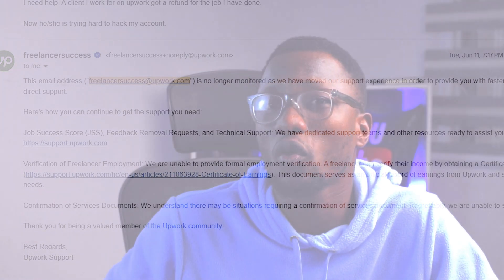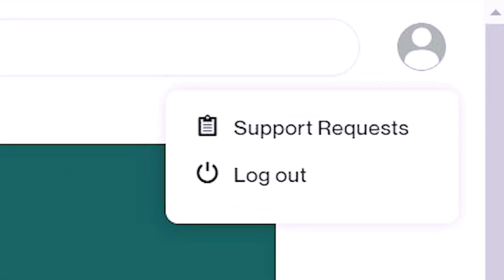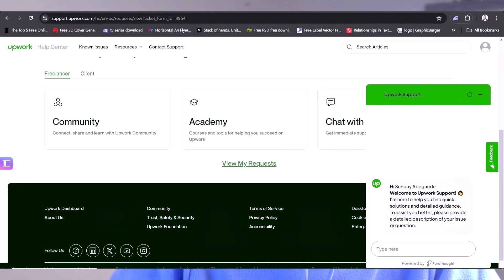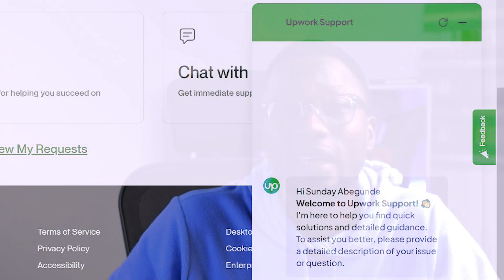Now, other ways to contact Upwork: you can chat them up. You can go to support.upwork.com, log in, and you'll find the option at the bottom right corner to chat with Upwork live.